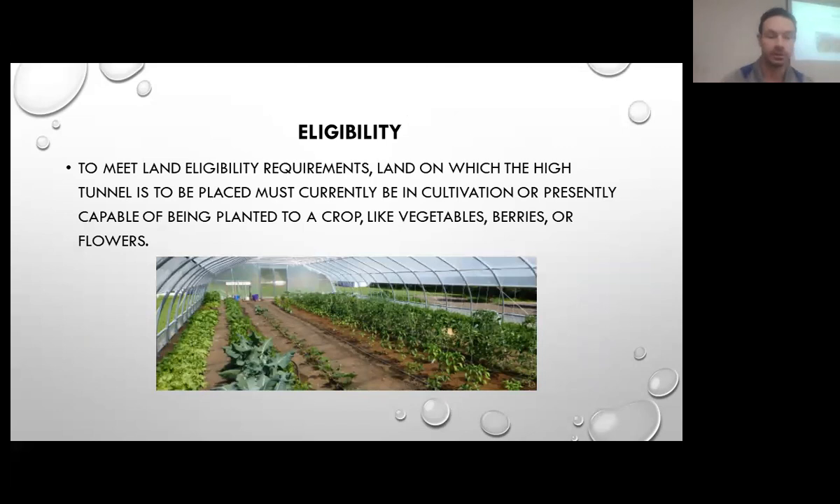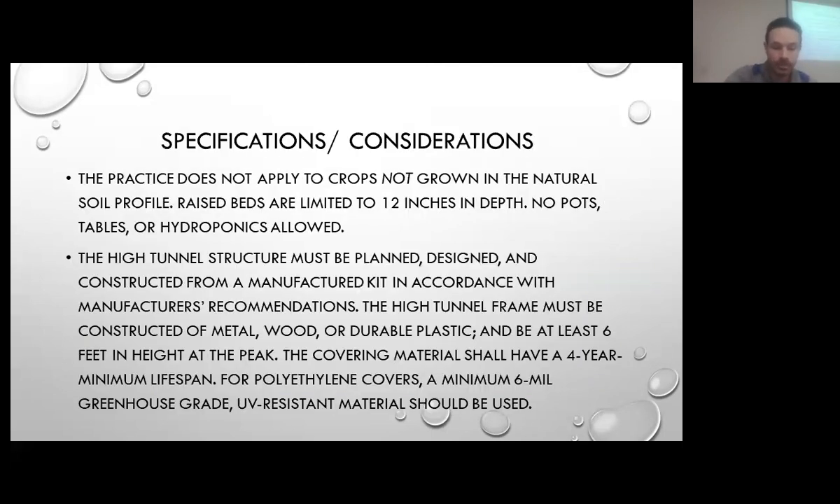For eligibility, it has to be land that's currently capable of producing crops, most likely under cultivation currently. We couldn't have an area where there used to be an old barn or building with concrete that isn't available to be planted right now. It would all need to be cleaned up and prepped and ready to actually produce crops. This does not apply to crops not grown in the natural soil profile — raised beds are limited to 12 inches in depth, and no pots, tables, hydroponics, or anything like that.